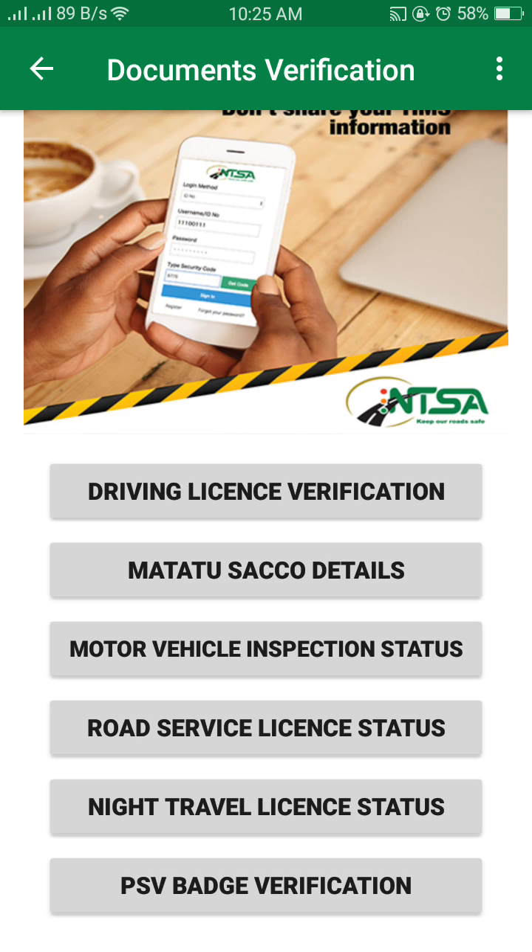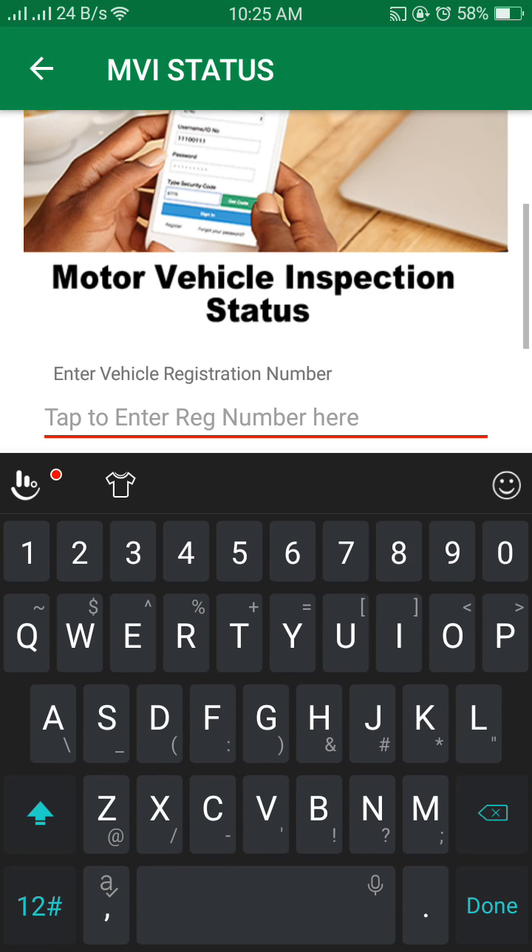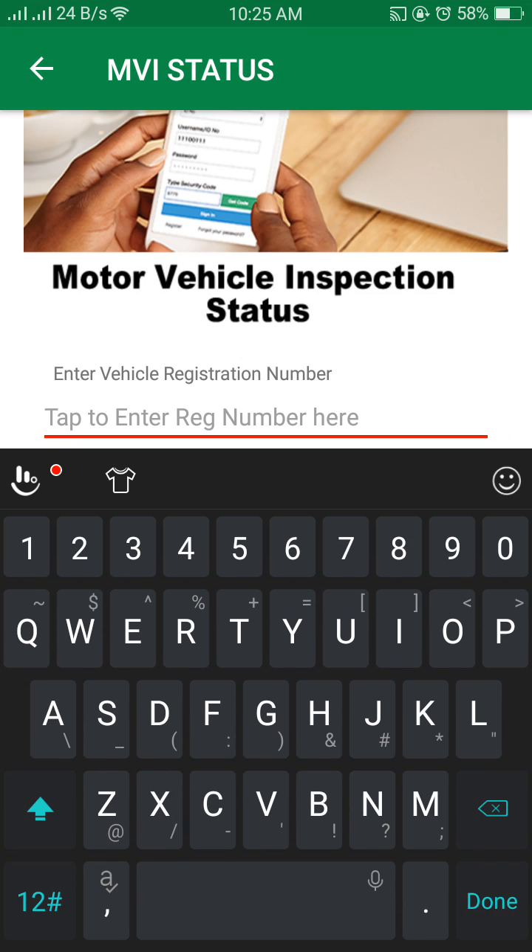Select 'Motor Vehicle Inspection Status'. Now you enter the registration number of your motor vehicle. For today's test, I'm going to use one of the vehicles I've worked on.